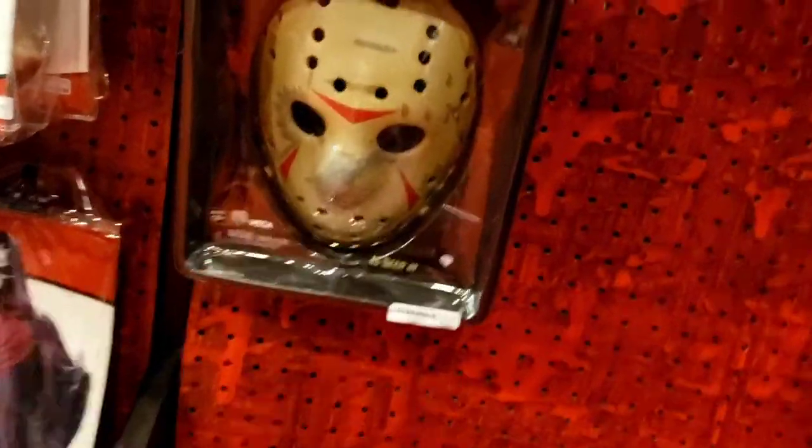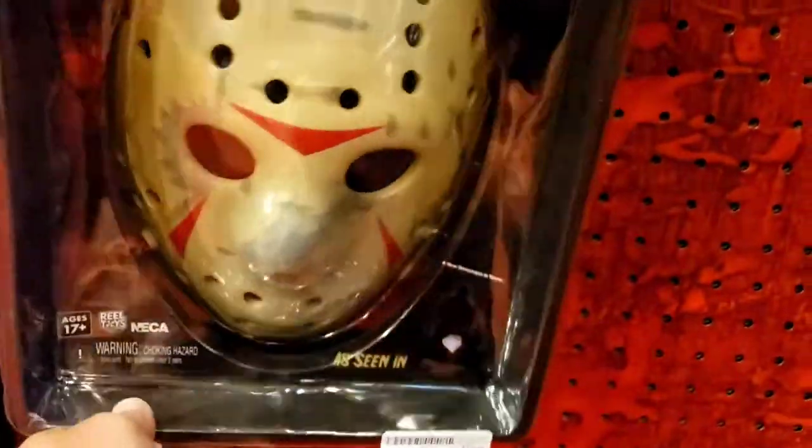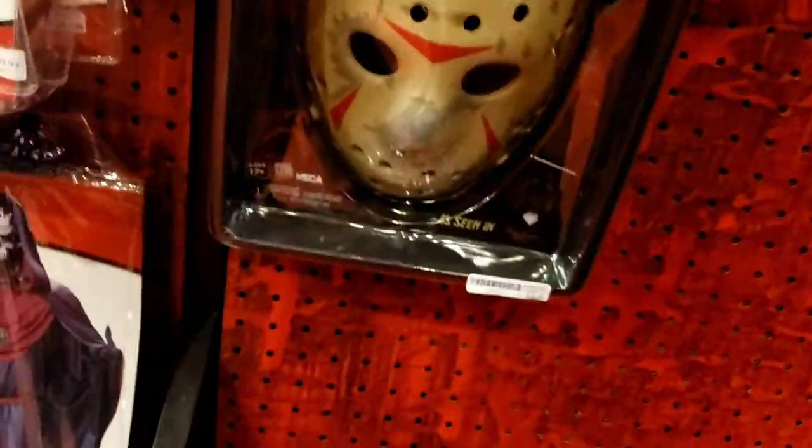Another Friday the 13th mask right here - Jason, it's a prop replica. Freddy Krueger glove - you can see the knives on his glove.